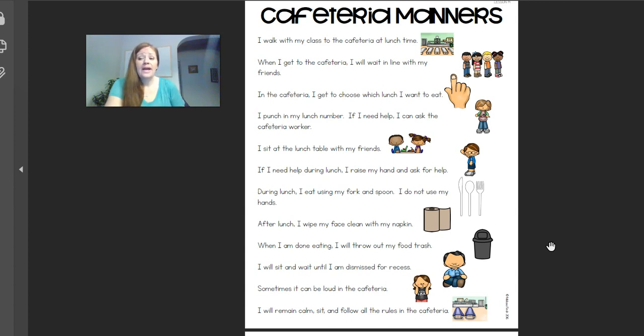Question number nine: can you ask the cafeteria worker for help? Can you say help, please? Yes, you can ask for help. You raise your hand, however you want to do it. Definitely ask for help if you need it — they'll be all helpful.